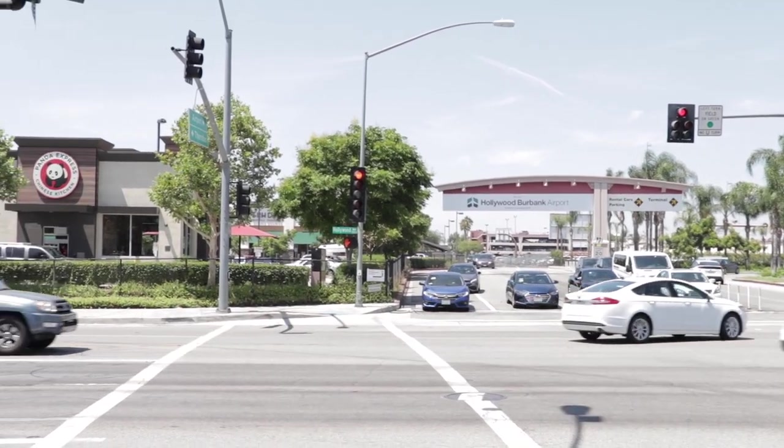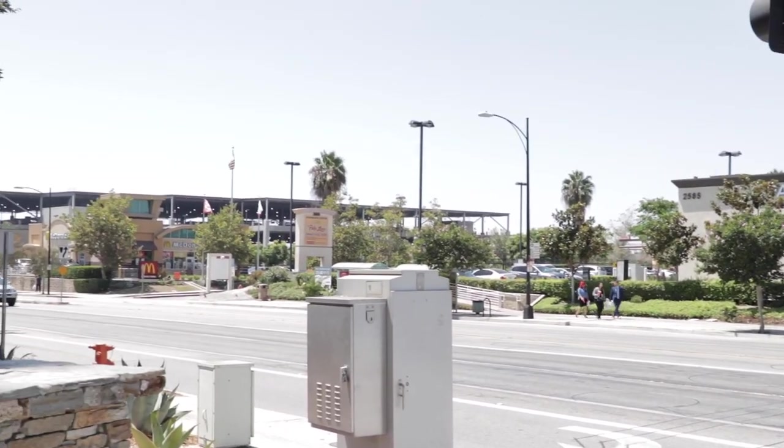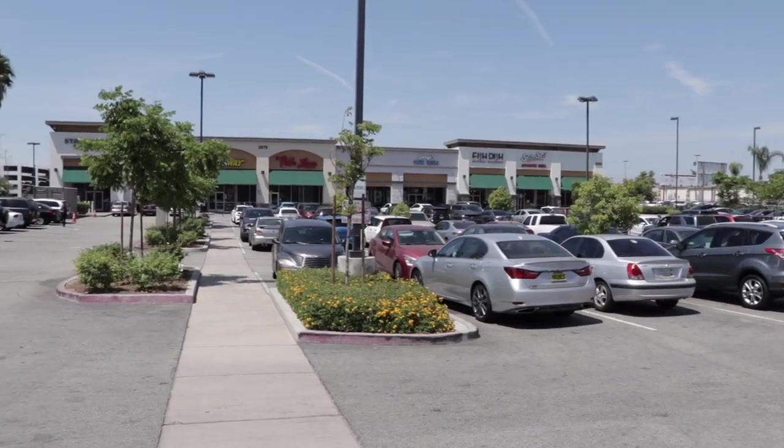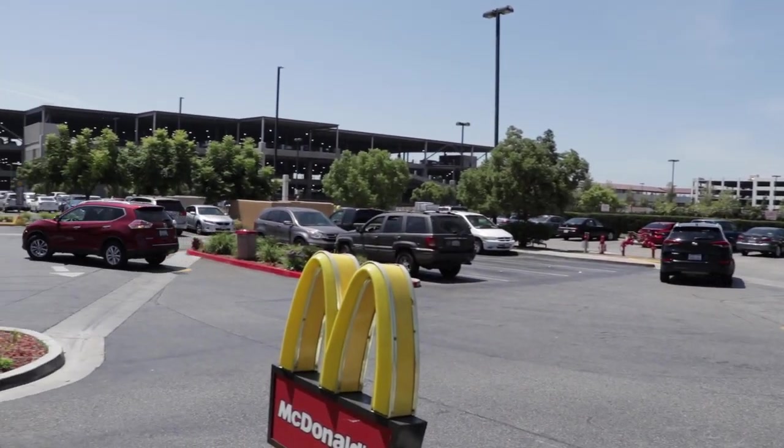Now you may or may not know, but many Uber and Lyft drivers park over by the McDonald's and Starbucks parking lots hoping for a ride. Now there's a faster way of doing this.